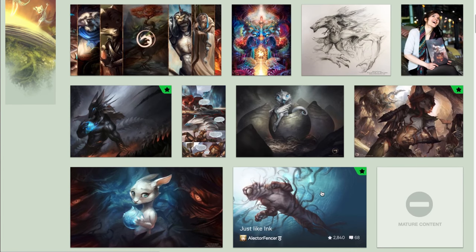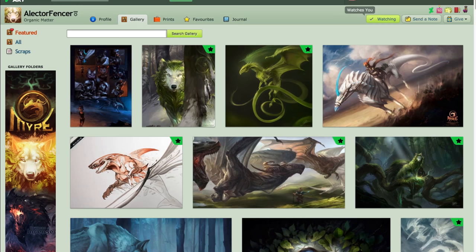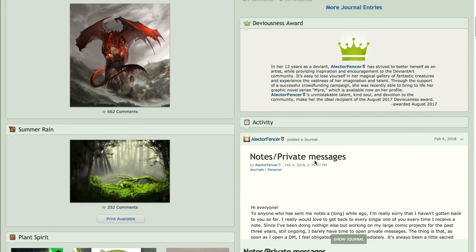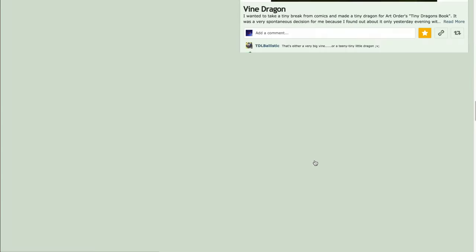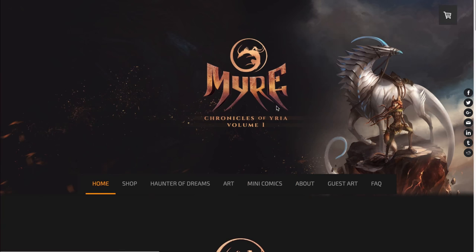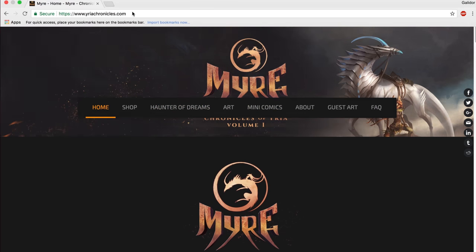Please follow her — she's at alectorfencer.deviantart.com. And I believe she has more things, but let me check. I think she has a Deviousness Award — yeah, she does. 12 years in DeviantArt, she's awesome. I don't know if she has a Tumblr — if she does, she might tell you. But she does have a website for Myre. You can visit her website — it's called Iria Chronicles, right here.